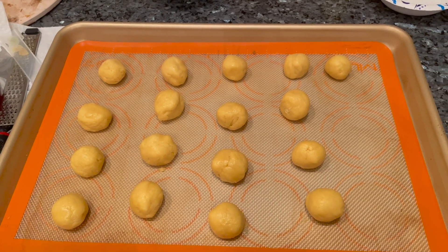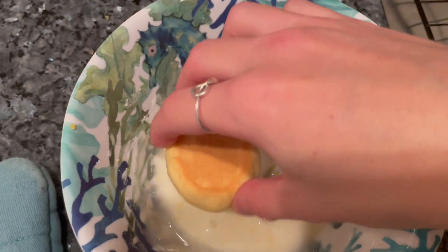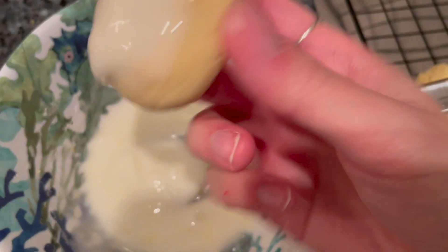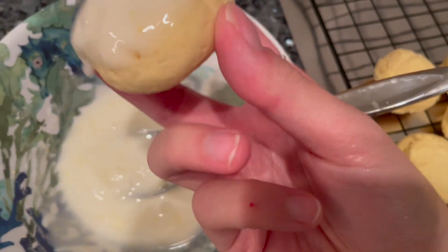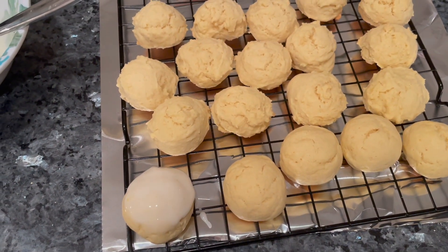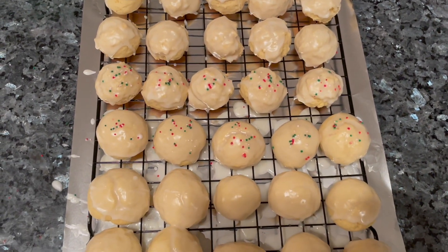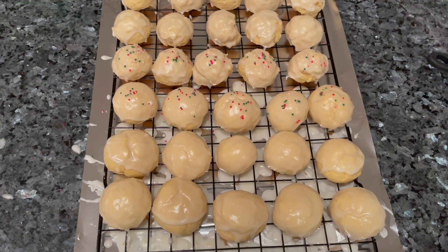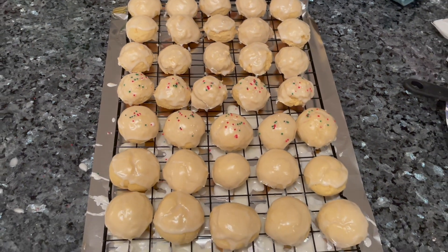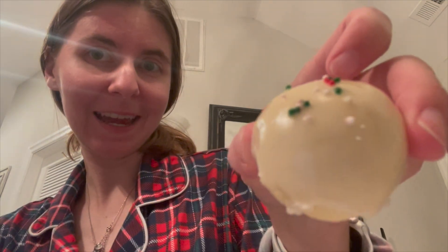While the second batch is in the oven, I'm frosting the first batch by just dipping them in the frosting and placing them on the wire rack, repeating the process. I frosted all the cookies, and for some of them I added sprinkles just to give them a nice look. Some people in the family don't like the taste of sprinkles, so I only did a few with sprinkles just for the looks. I'm so happy with how these turned out!